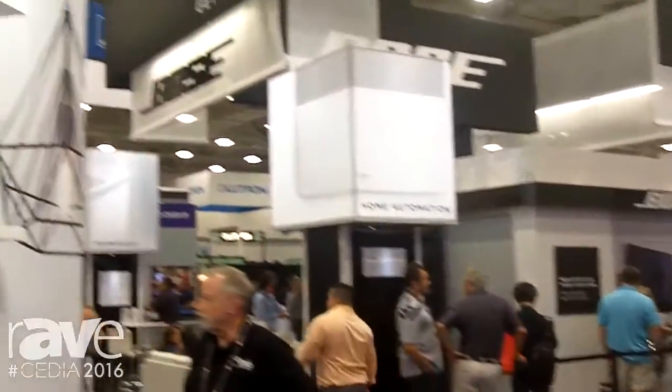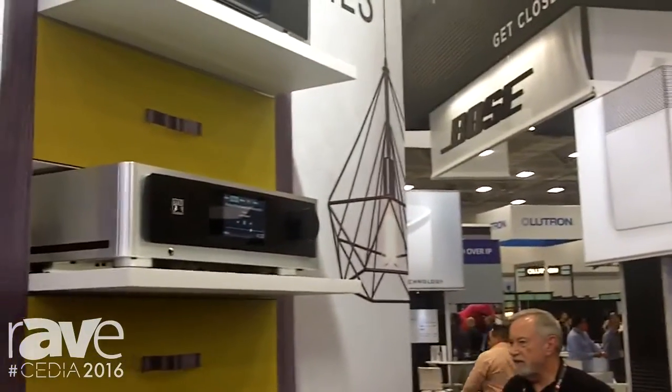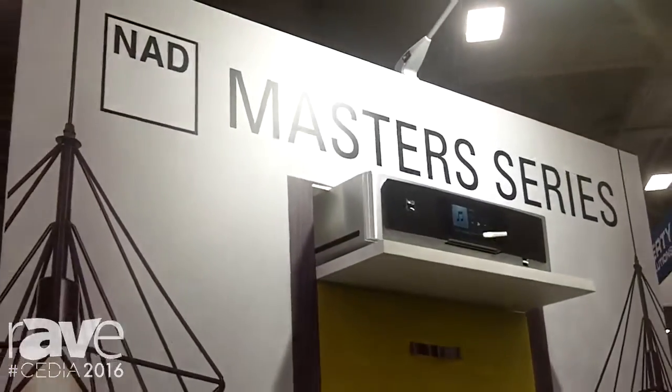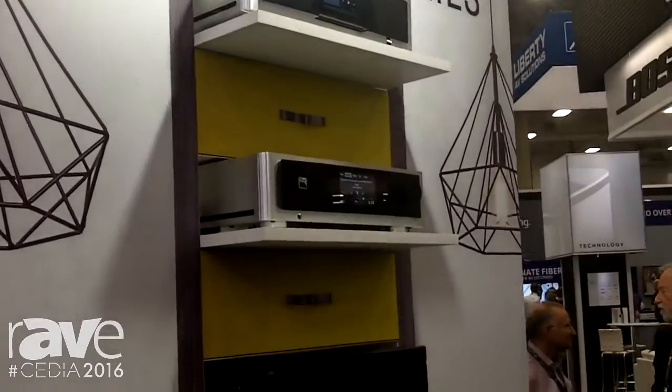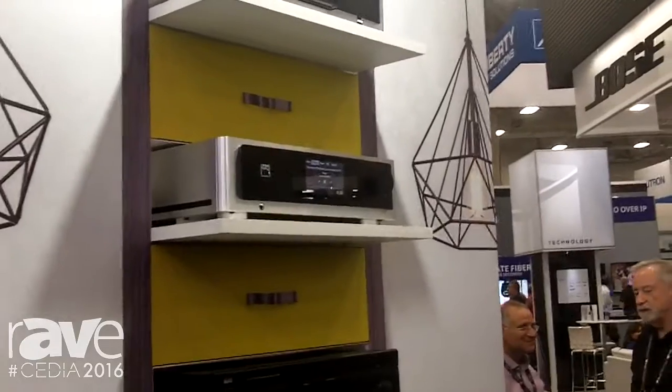Other features include a headphone amplifier and an electronic crossover for either mono or stereo subwoofers. This is available in November for $3,995 and for more information you can go to NADElectronics.com.